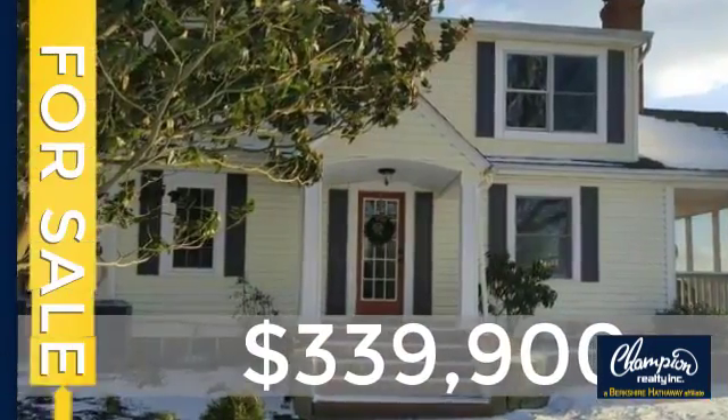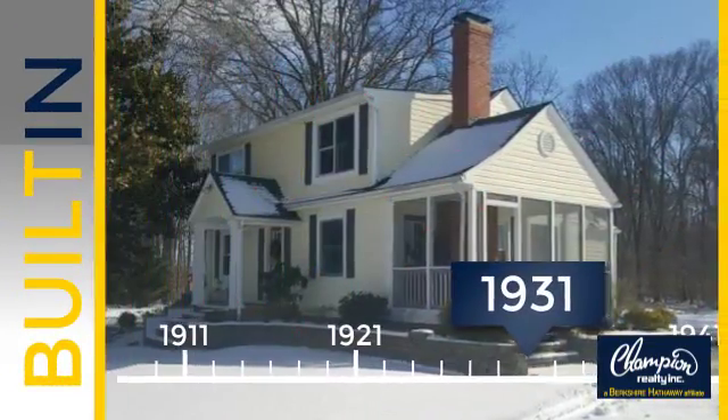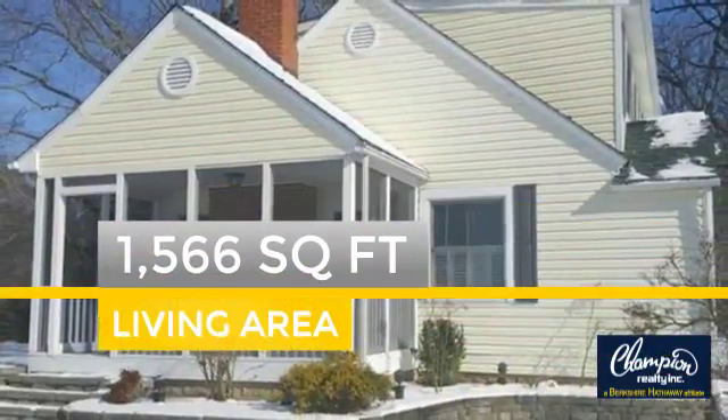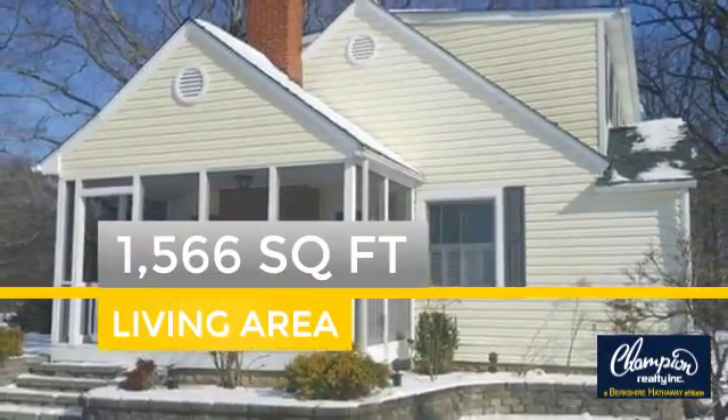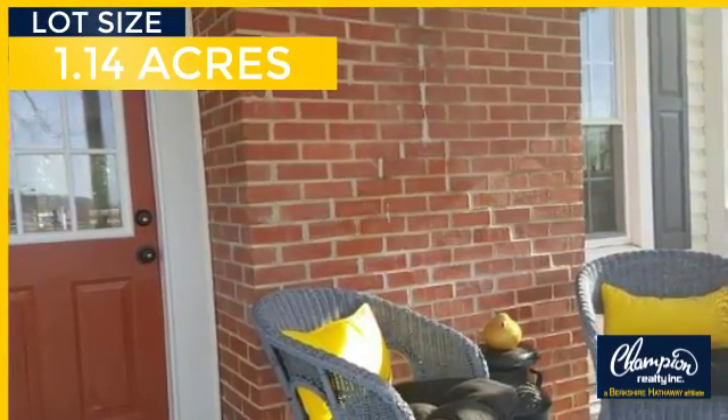Currently listed at just under $350,000, this property was built in the early 30s and features over 1,500 square feet of space, giving you a spacious layout to play host or kick back and relax after a long day.